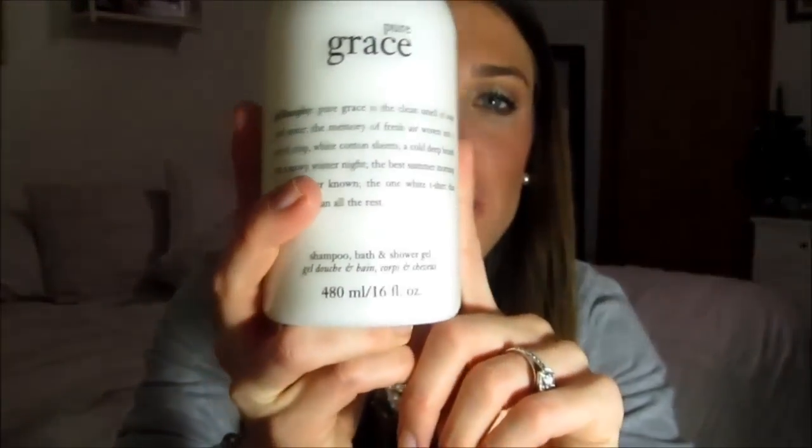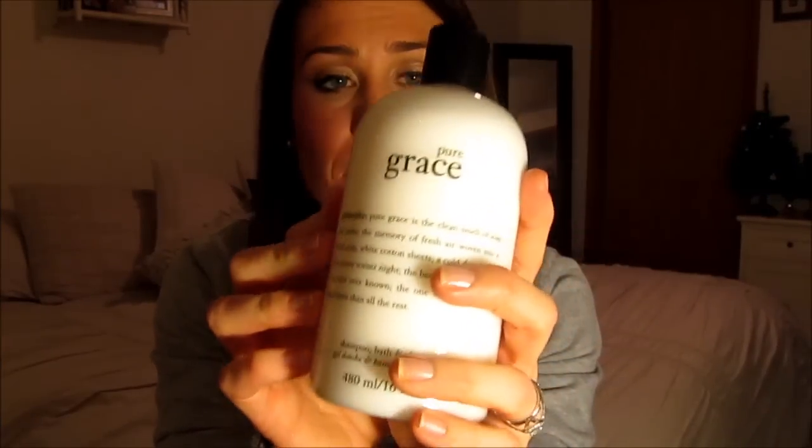Some other stocking gifts from Santa, aka my mother — I got the Philosophy Pure Grace shower gel, or actually it says shampoo, bath and shower gel. I love this scent; it smells like pure soap and freshness. If you like really fresh, clean-smelling things you will absolutely love this. I can't wait to use it.